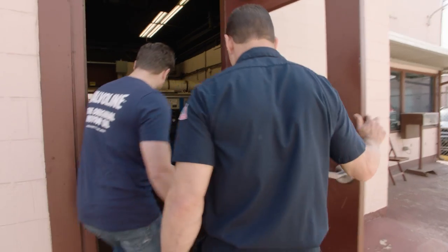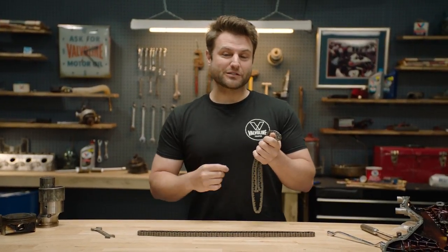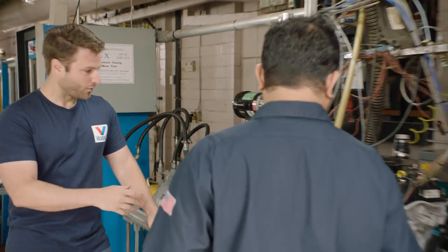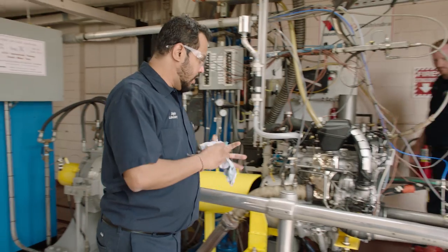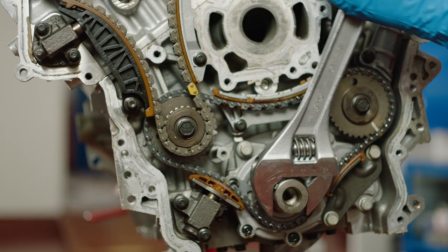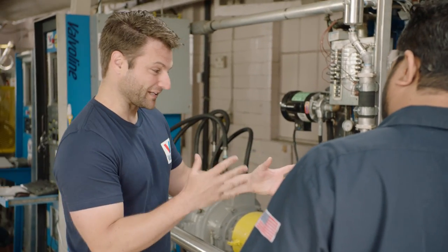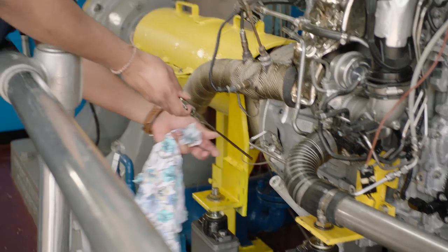The engineers at Valvoline's engine lab allowed me to tag along and learn more about how Valvoline measures timing chain wear and formulates products to minimize it. So this is the chain wear test — it basically checks for timing chain wear. The timing chain is the piece, like a bicycle chain, that goes between the crankshaft and the camshaft. Engine oil plays an essential role in controlling lubrication and controlling the wear of that chain.